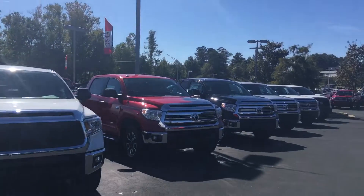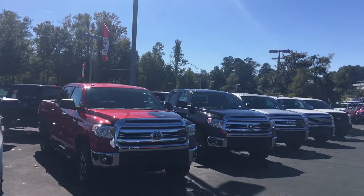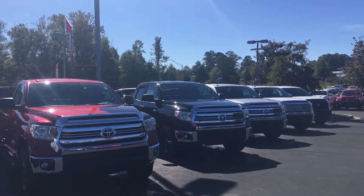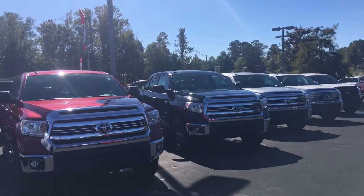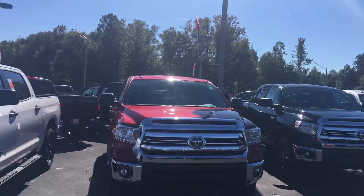Ben, as you can see here, I've got two full rows. Got a few on the front, got one on the pad out there, and a couple under the portico. So we do keep a great selection of Toyota Tundras and Tacomas. I've got about 40 Tacomas in stock here at LaGrange Toyota.